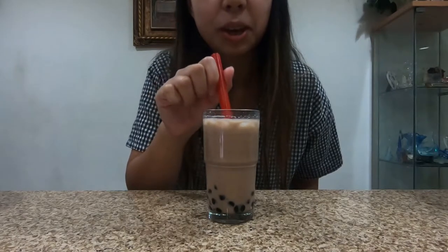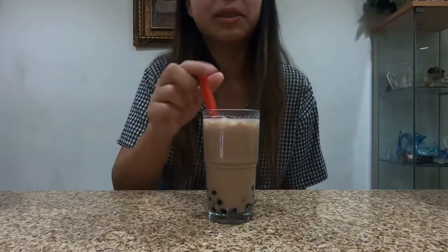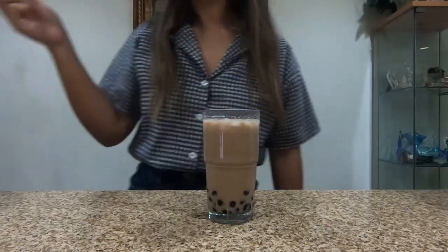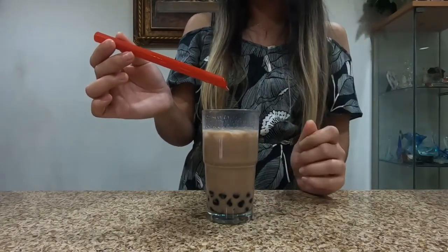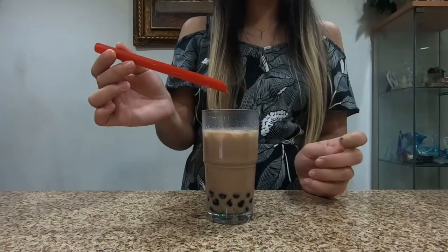The milk tea is okay, it's pretty good. It tastes like the canned milk tea. But the boba does have a weird taste to it. I don't mind it that much — good texture though. It does taste like the canned one. It's like there's some type of coating on the boba. It's just really soft.